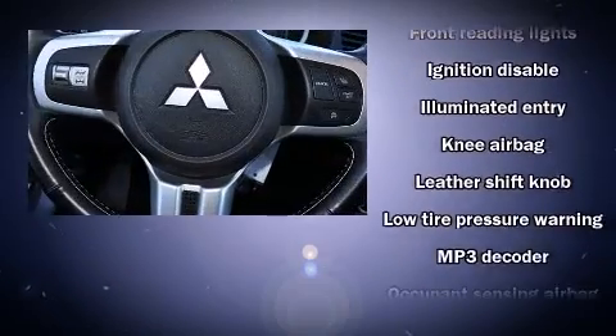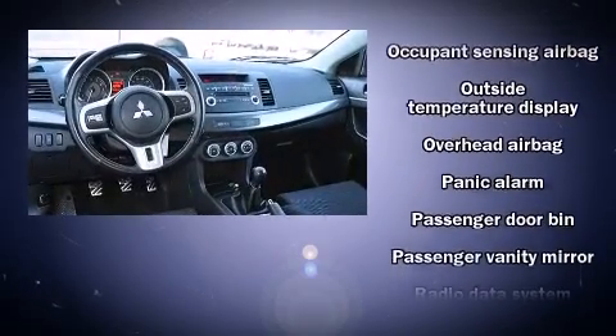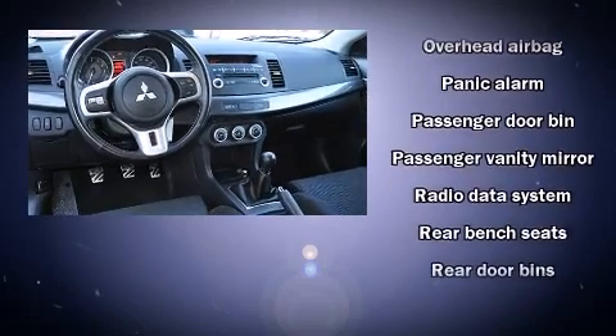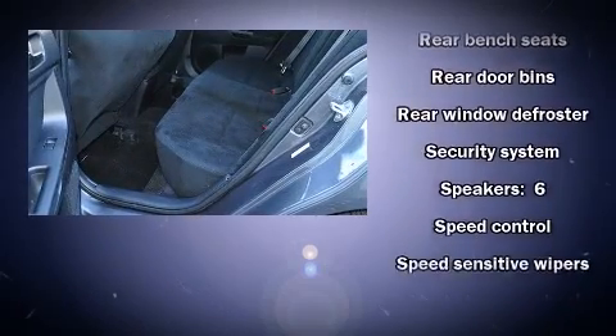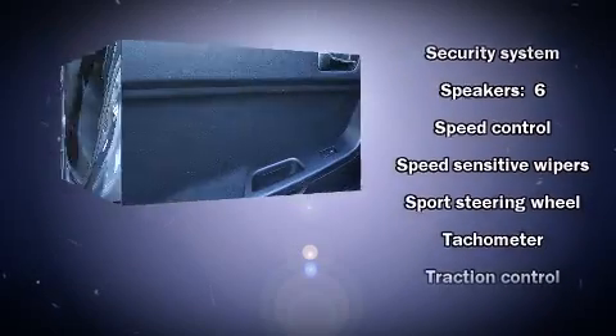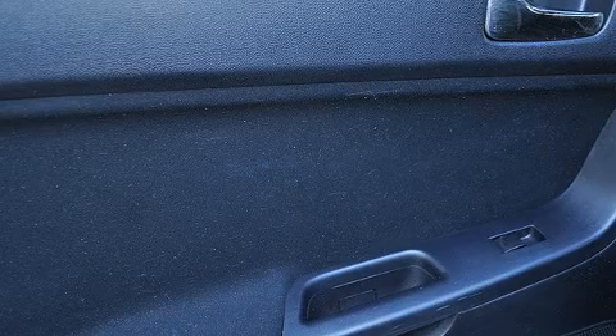Mitsubishi ensures the safety and security of its passengers with equipment such as dual front impact airbags, front side impact airbags, traction control, a security system, and four-wheel disc brakes with ABS. For added security, Dynamic Stability Control supplements the drivetrain.